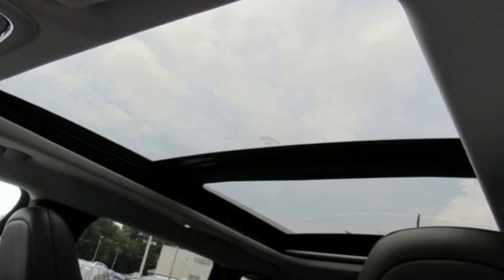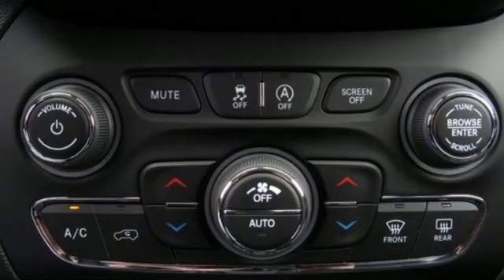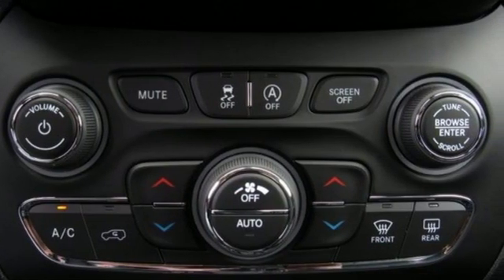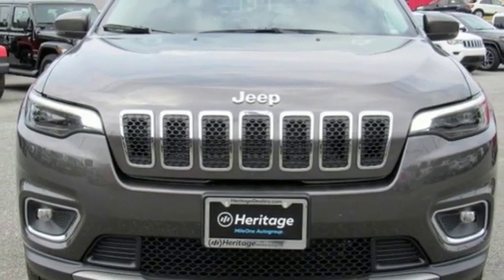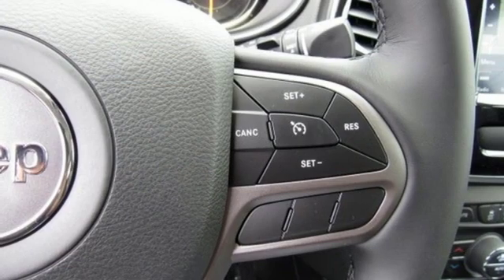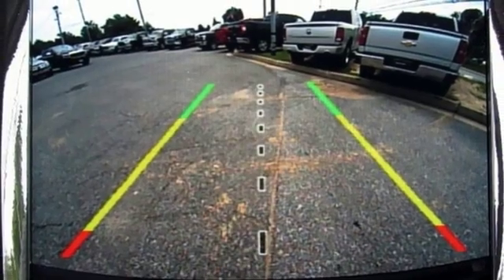Automatic transmission, front heated and ventilated leather bucket seats, streaming audio, configurable instrument gauges, dual zone climate control, power heated mirrors, external memory control, hands-free liftgate, doors and push-button start proximity key, and V6 engine.